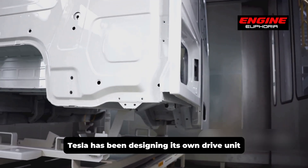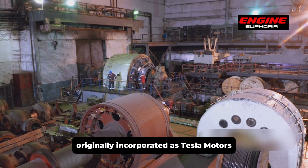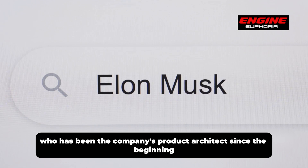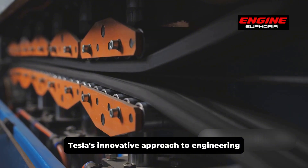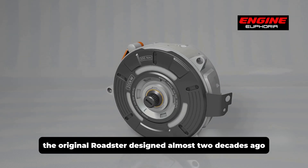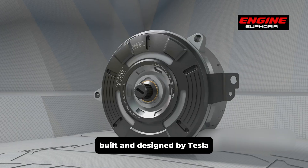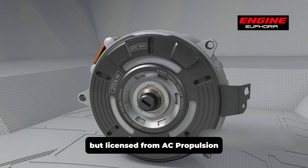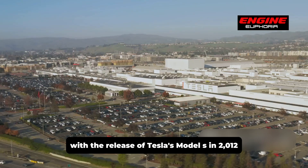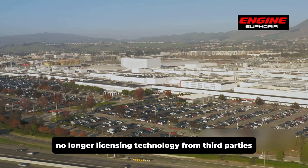Tesla has been designing its own drive unit since the founding of the company, originally incorporated as Tesla Motors. Spearheaded by Elon Musk, who has been the company's product architect since the beginning, Tesla's innovative approach to engineering and manufacturing has allowed it to remain at the forefront of the industry. The original Roadster, designed almost two decades ago, contained power electronics in a drive unit built and designed by Tesla, but licensed from AC Propulsion, which was the proof of concept at the time. With the release of Tesla's Model S in 2012, the drive unit was brought completely in-house, no longer licensing technology from third parties.